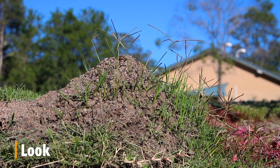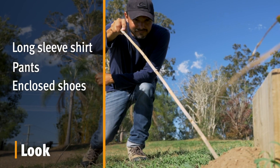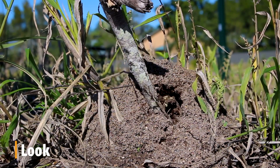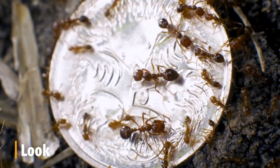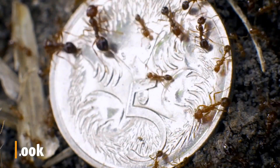If you find a suspect nest, put on a long sleeve shirt, pants and enclosed shoes and lightly poke the nest with a long stick. Observe the ants that come out. If they're fire ants, they will swarm when disturbed and are coppery brown in colour. Also, look for another distinct feature — the fire ants vary in size, ranging from 2 to 6 millimetres.